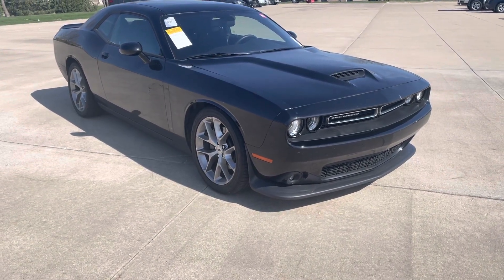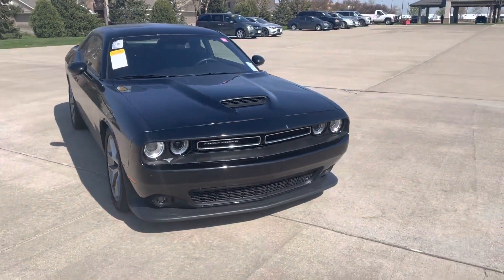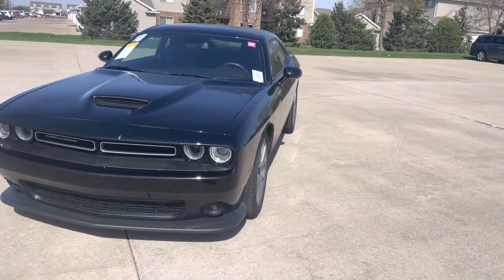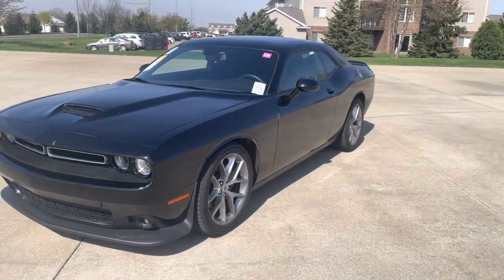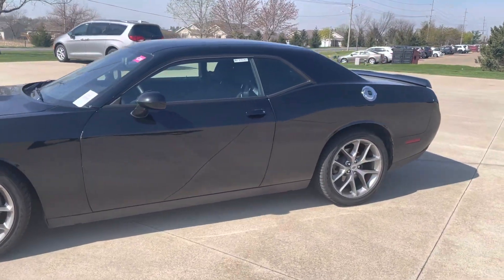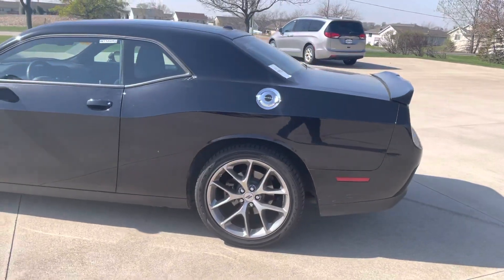This is that 2022 Dodge Challenger you inquired about. It just got here from auction last night. So we are going to go through and do our inspection of it this morning, make sure it meets all of our criterias, get whatever work it needs done — oil change and whatever else taken care of. Then through detail and then on the lot. It is the only Challenger used that we have in the company at the moment.